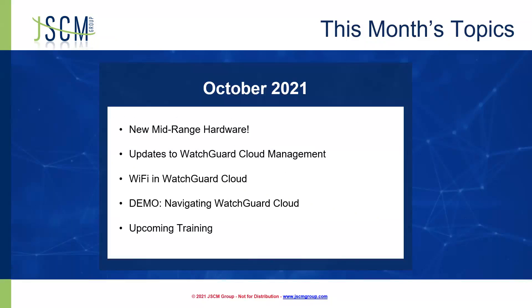This month's topics — for any of you that have attended recently, we haven't had a lot to update on, but we've got some new stuff here in October. First, we're going to focus on new mid-range hardware. We've got some new appliances available, so we'll talk about some of the statistics on those. We've got some updates to the WatchGuard cloud management, a discussion of Wi-Fi in the WatchGuard cloud, a quick demo on navigating the WatchGuard cloud, and then our upcoming training if you want to get any official classes done.